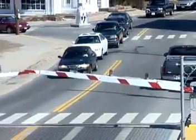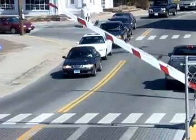Once the boat has passed through, the tender closes the bridge, making sure to correctly lock it back in place. The tender then allows traffic over the bridge to resume.